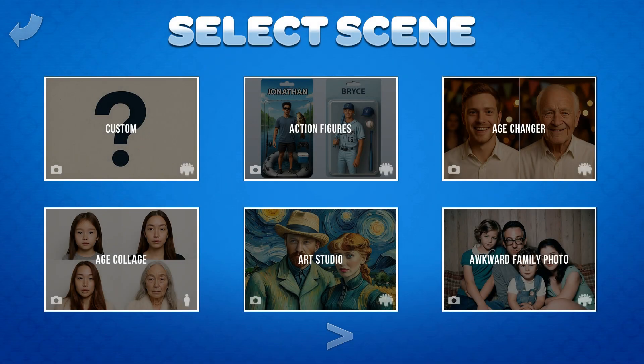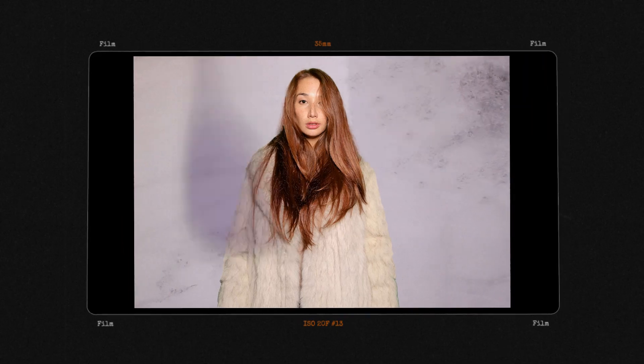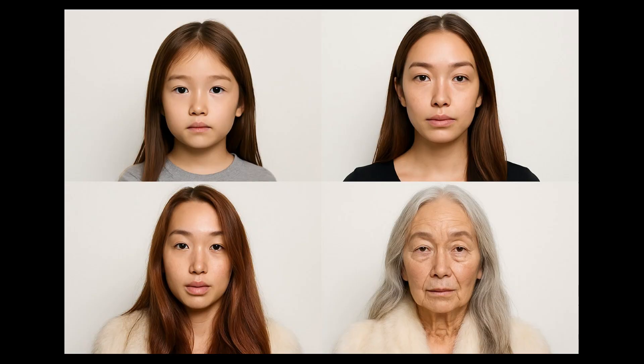The next effect is a variation off the age changer called age collage. It takes a single photo and displays four photos of the user in various stages of life.